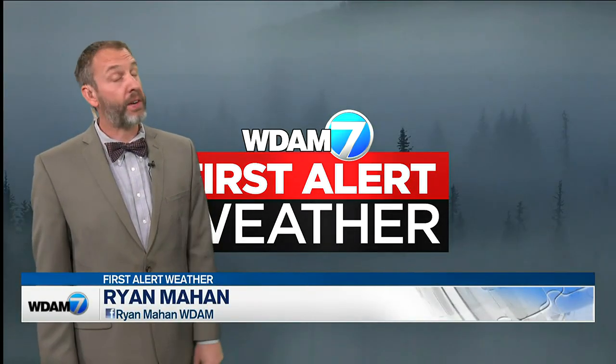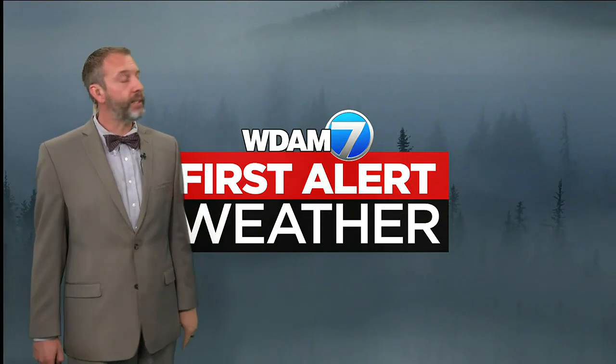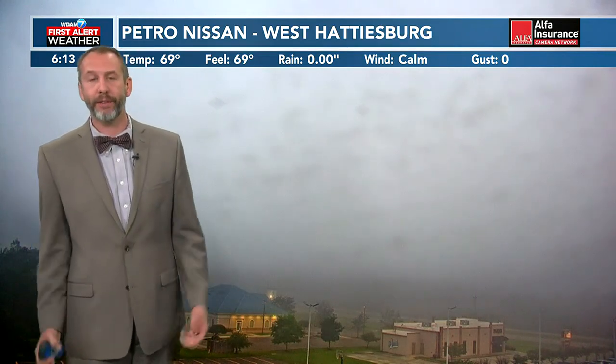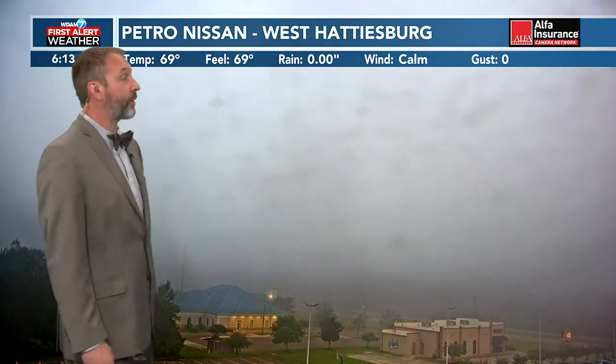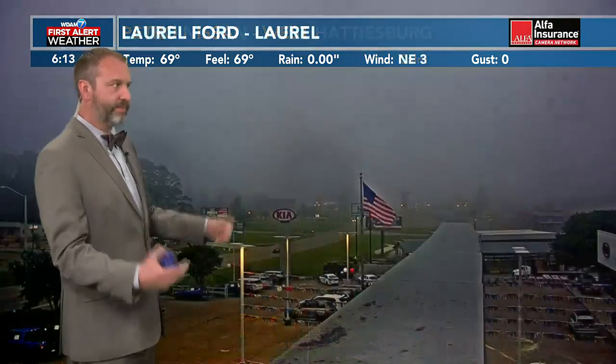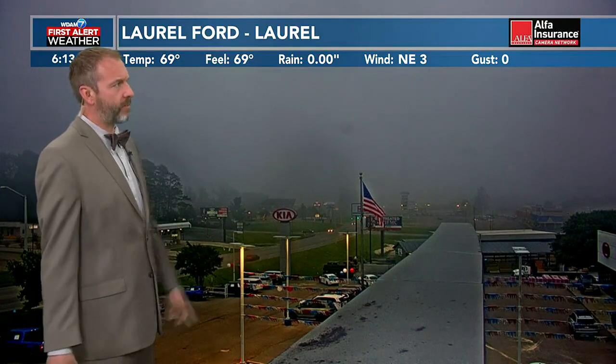Good morning, Pine Belt. Another foggy start out there for you. We started off the week a little bit more clear — mornings were still pretty misty, but much less fog. Now you can see that fog has moved in over the last couple of days. Things did cool down yesterday, that's why we got there. Now the moisture is at about its maximum. You can see things did warm up a degree or so, so dew points got to be a little bit higher.